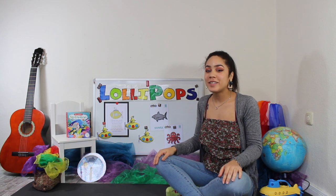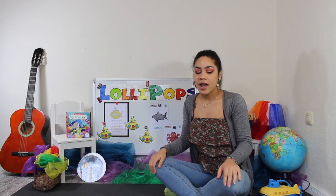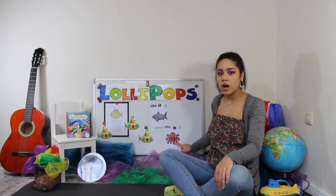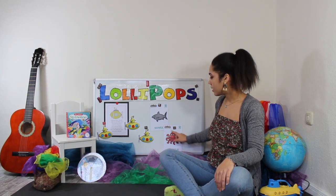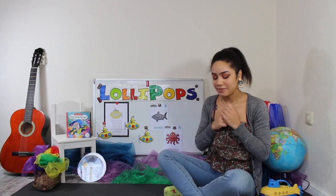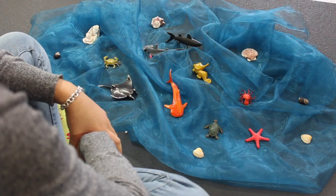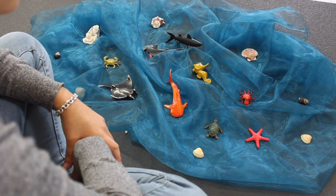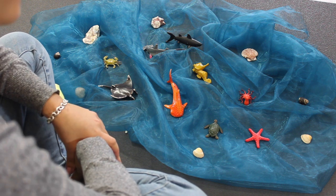That was really, really fun. Now, on to our game. Today we're going to be finding sharks. Do you know what a shark is? Is that a shark? Are you sure? Is that a shark? Yes! But be careful — sharks bite! So let's start our game. We're going to go on a shark hunt and look for our sea creatures.